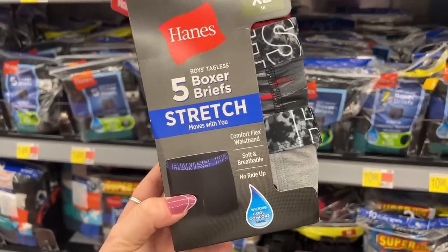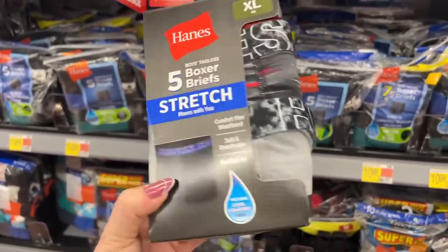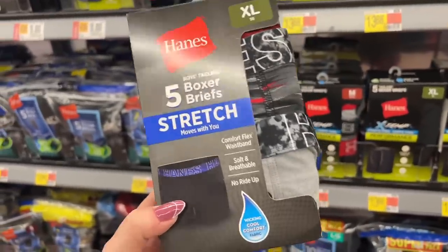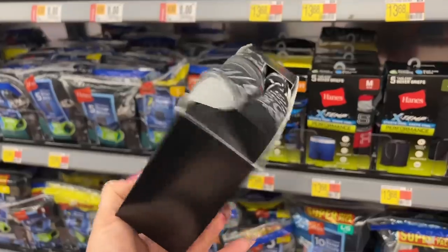These are extra large boys. I wonder if he can get into the 18s. These are $4, guys — four dollars. They also have extra extra large for kids. I'm gonna scan those, but these are scanning for four bucks — this is awesome. Here's the SKU number.